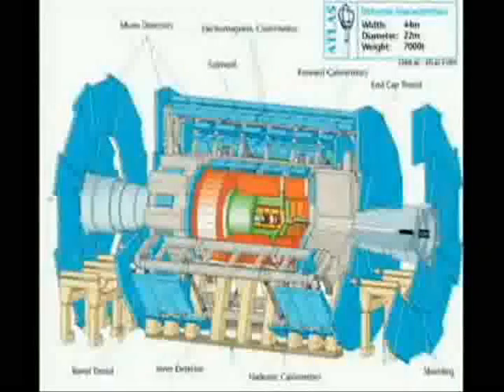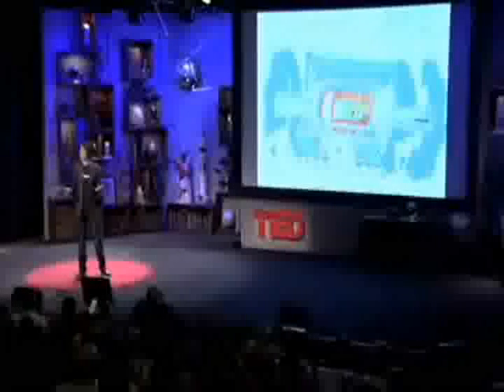44 meters wide, 22 meters in diameter, 7,000 tons. And we recreate the conditions that were present less than a billionth of a second after the universe began — up to 600 million times a second inside that detector, in immense numbers.